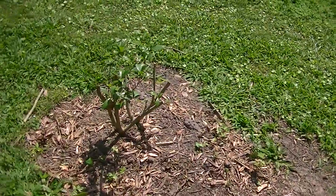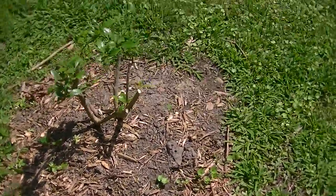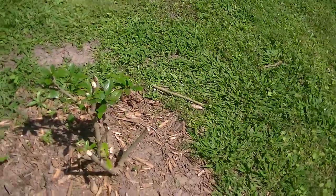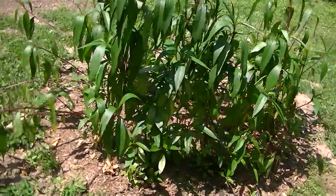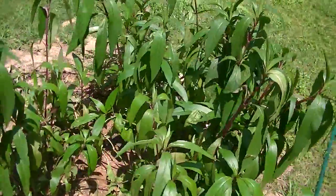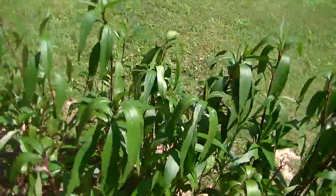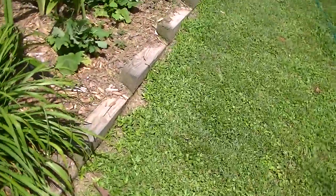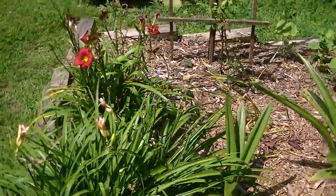And our gardenia bush — we cut it back pretty severely. It didn't have a lot of strength to it; the branches were pretty weak. This is Mexican petunia and it has a pretty little blue-purple flower. We had it blooming pretty well around the other side but it was in the way where it was, so we moved it there. And that's just a new bed that we've just started.